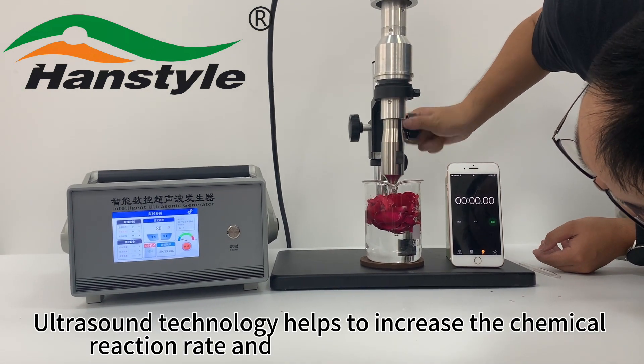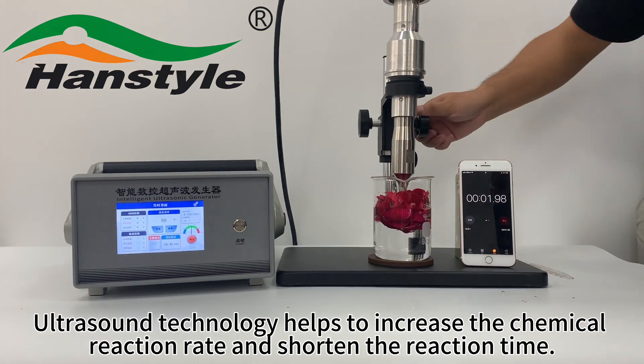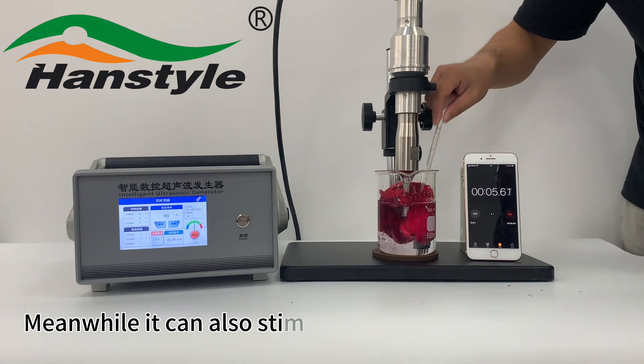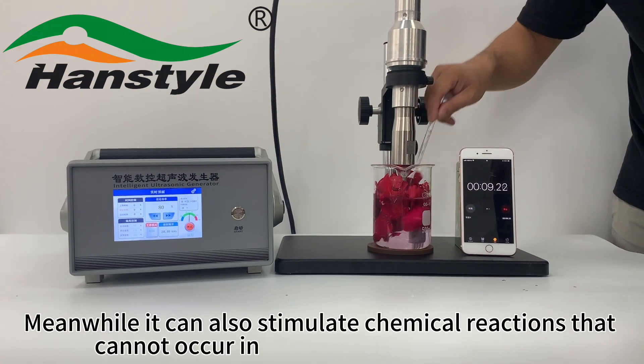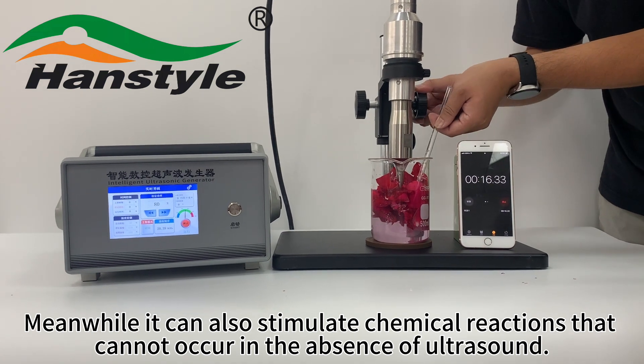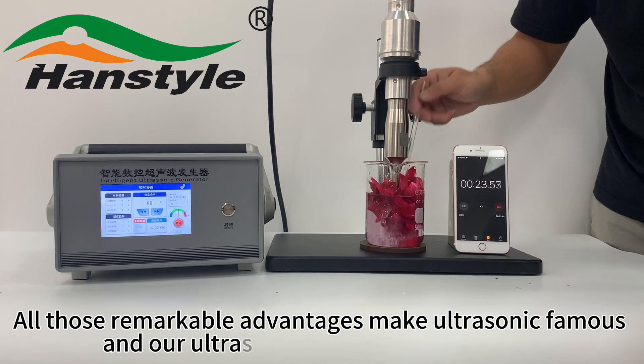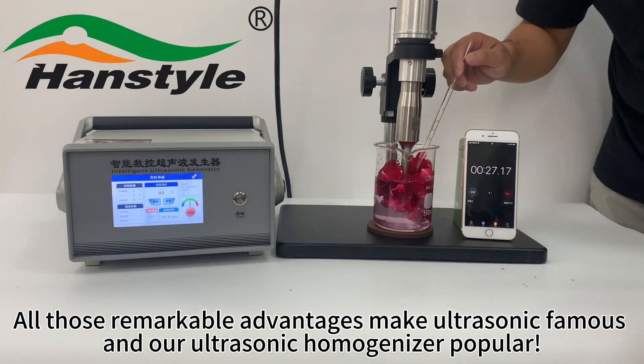Ultrasound technology helps to increase the chemical reaction rate and shorten the reaction time. Meanwhile, it can also stimulate chemical reactions that cannot occur in the absence of ultrasound. All those remarkable advantages make ultrasonic technology famous and our ultrasonic homogenizer popular.